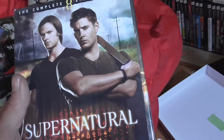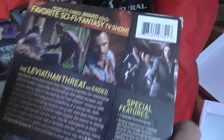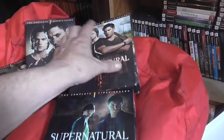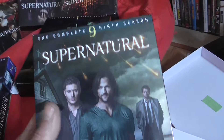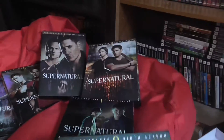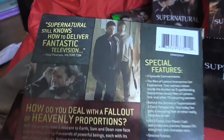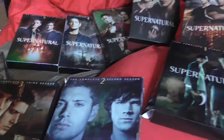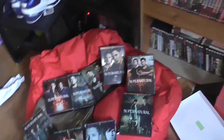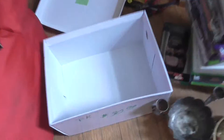Looks like it's going to be a good series — I'm gonna watch it before I sell it. I got Supernatural seasons 1, 2, 3, 4, 5, 6, 7, 8, and 9. That was a good deal for 30 bucks.